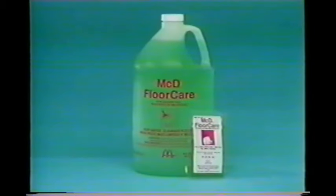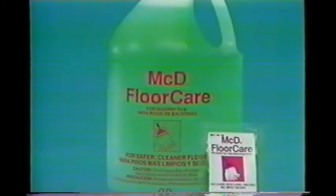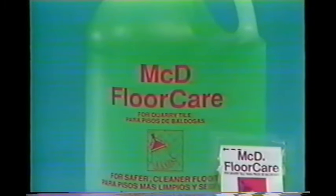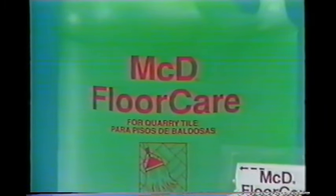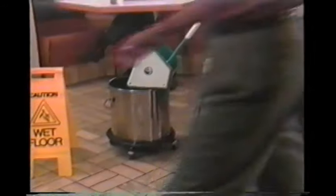If the floors are shiny, it's because they're greasy. Floors should look dull — no shine and no slip. So wash the floors using the MCD Floor Care System in every mop bucket — not MCD All-Purpose Cleaner and not water alone. With the MCD Floor Care System you don't need to rinse or use a second mop. Your manager or crew trainer will show you all the steps.